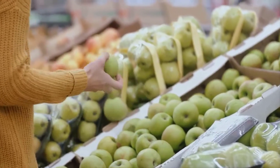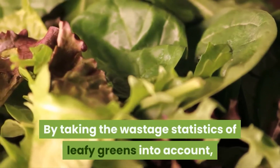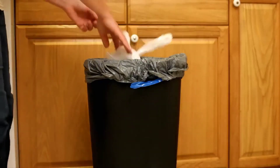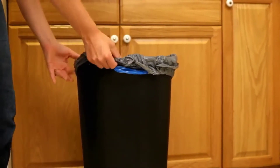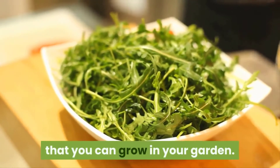Information like this should make us all consider how we can become more sustainable consumers. By taking the wastage statistics of leafy greens into account, we can potentially help solve this problem by growing our own. Not only can we play a small role in decreasing food waste, but we can potentially save some money in the process. With that in mind, let's get into our list of the top 10 leafy greens that you can grow in your garden.